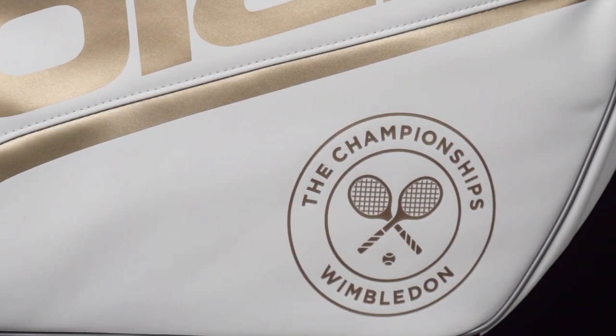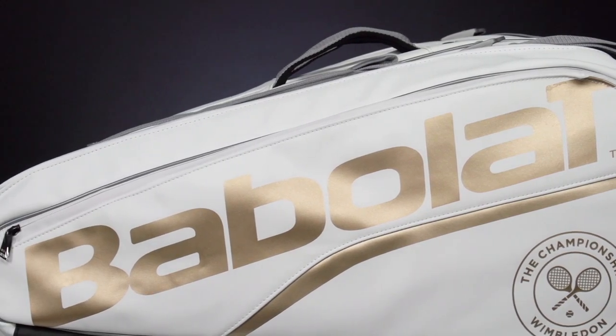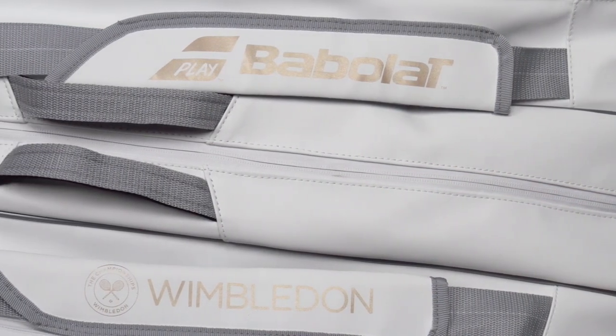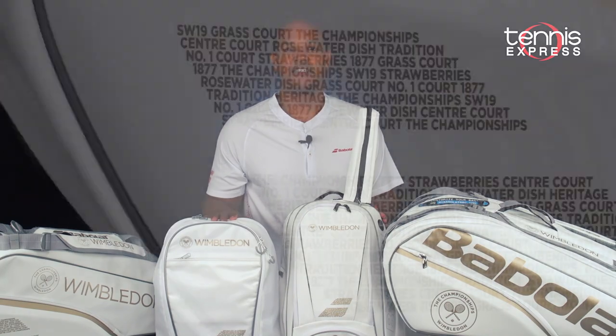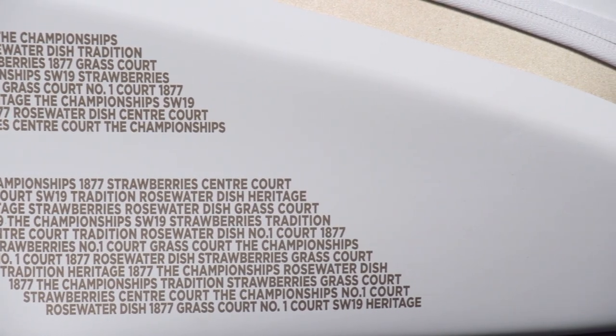The 12 pack has two Wimbledon logos and Babolat trademarks on the side colored in gold, while the rest of the bag is in white — fitting for this Grand Slam. The six pack, Pure Backpack, and the Club Backpack are the most unique in this line. All three have historic facts about Wimbledon designed to fit in the Babolat logo.